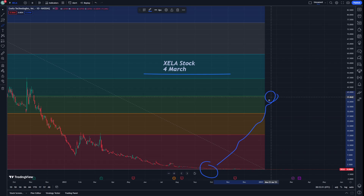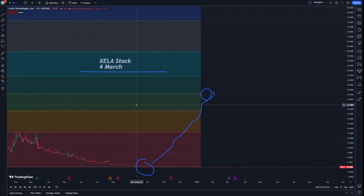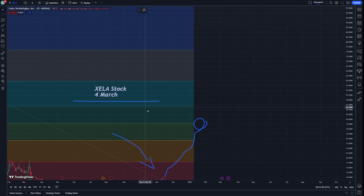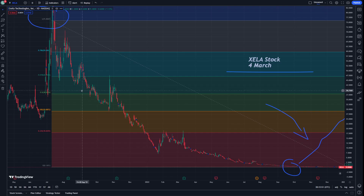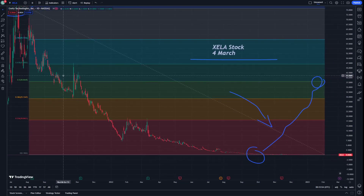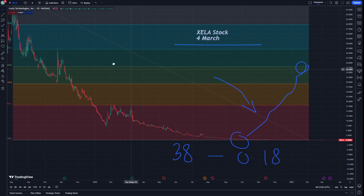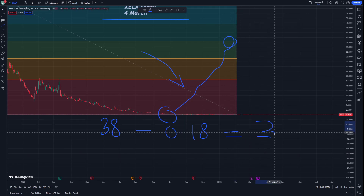There is a high probability and good introduction about this on Zella stock on 4 March. I am thinking about it — the half process of what we see is 38 USD, and here it is going to be 0.18 cents right now. So that is going to be 38 minus 0.18, which will be 37.82.